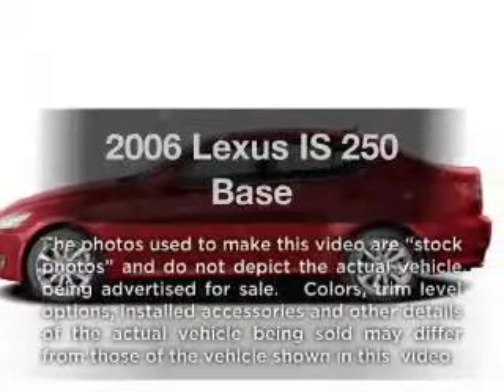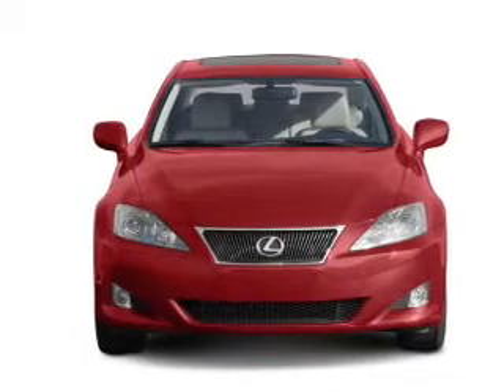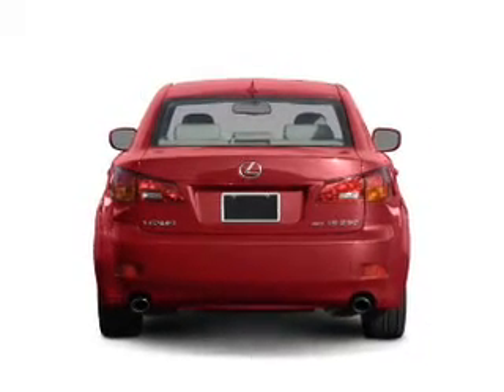Check out this 2006 Lexus IS250. Travel the roads in style and comfort in this great vehicle, with a solid 6-cylinder engine that responds smoothly to its automatic transmission. Premium wheels lend a distinctive appearance.